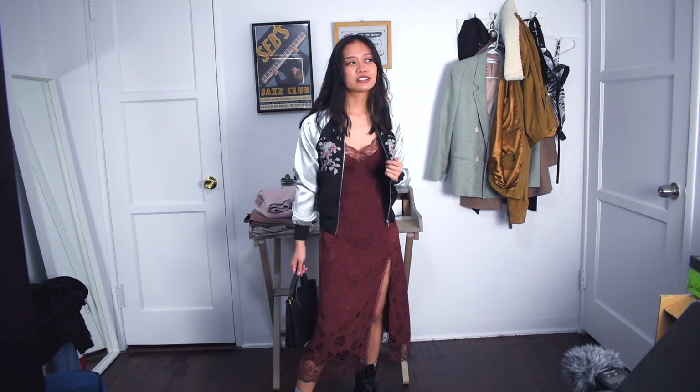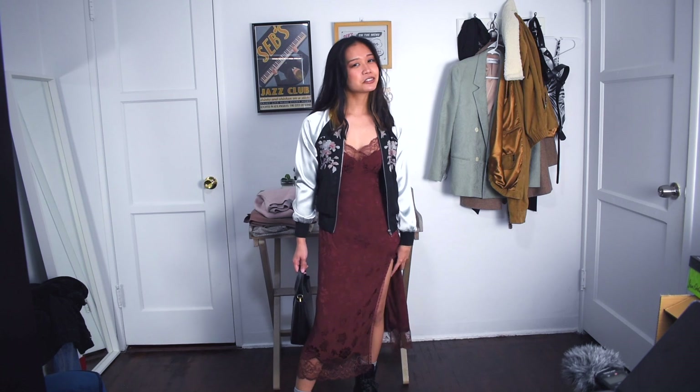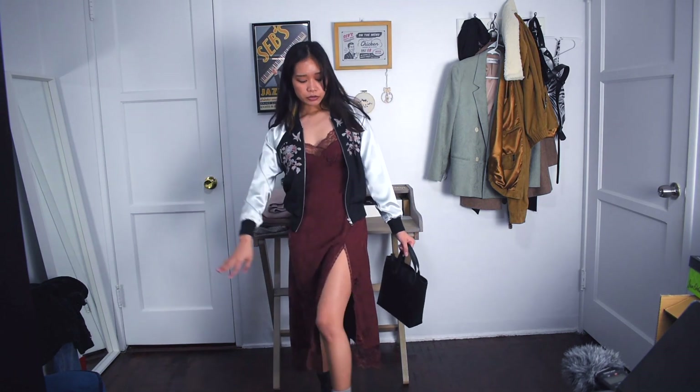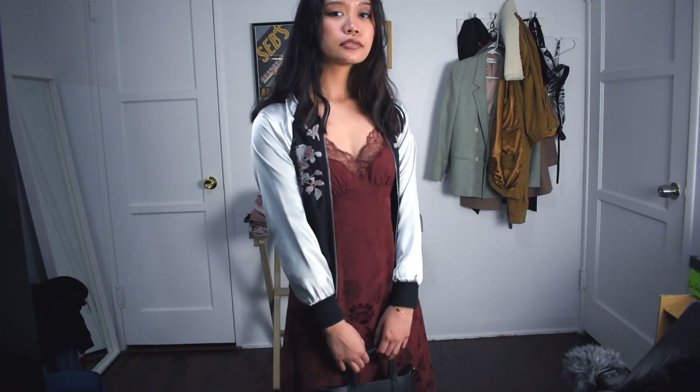The next item is a bomber jacket. I feel like I always saw bomber jackets styled with jeans and a shirt. But I remember the first time I saw an outfit where I was like, I want to get a bomber jacket — it was styled with a long, pretty dress. I still think that was a really cute outfit, so I tried to recreate it here. I paired this bomber jacket with my burgundy red dress, then I wore my platform combat boots again — I feel like they go with pretty much everything — and my little mini tote purse. It's a very casual look and kind of different from how people usually styled it in the 2010s.